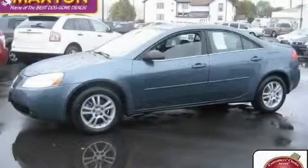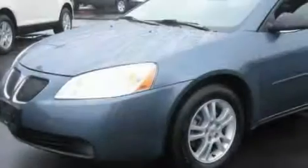This is a certified pre-owned 2005 Pontiac G6. More than just a ride, great engineering.